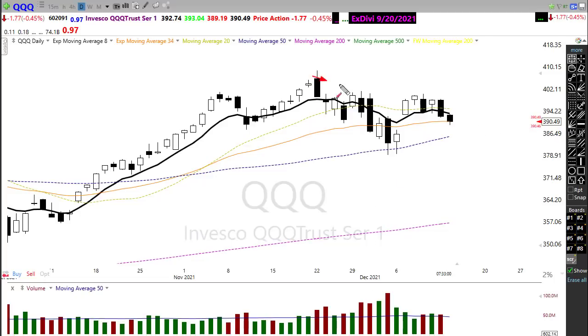What we technically have to say now is this creates a possible lower high at resistance. Not that it will be that or finish that way, but a possible lower high at resistance. Keep that in mind.